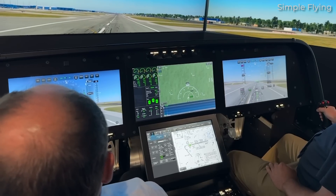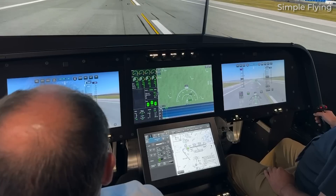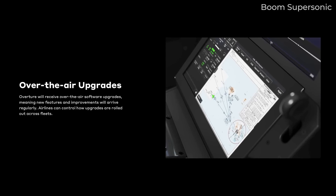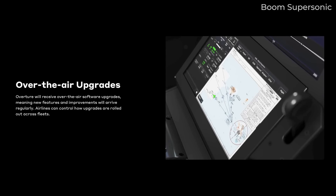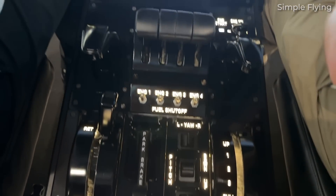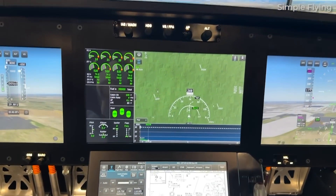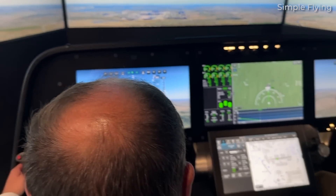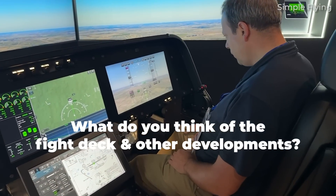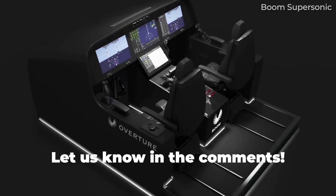That's a little bit about our experience with the future flight deck of the Boom Overture and the latest progress with this exciting new aircraft. Over-the-air updates, augmented reality, and several large touchscreens all sound nice, but such technologies have their respective issues. Are systems vulnerable to remote hacking? What happens if a touchscreen fails? We can only hope that Boom, its partners, and aviation regulators have thought these things through. What do you think of the technology that has been integrated into this upcoming jet? Share your thoughts by leaving a comment.